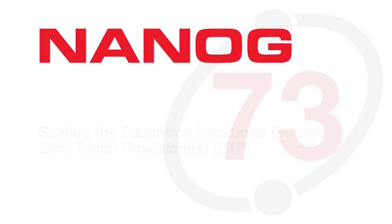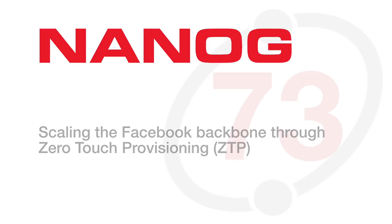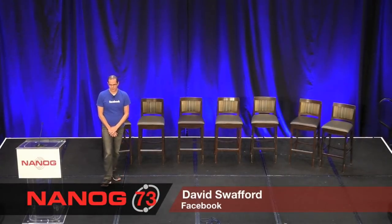I am David Swafford, and joining me a little bit later in this presentation will be Brennan Bennett, both of us from the Facebook network team. Today we're going to be taking a look at how we've been scaling the Facebook backbone and our data centers through zero-touch provisioning.